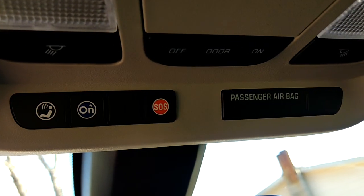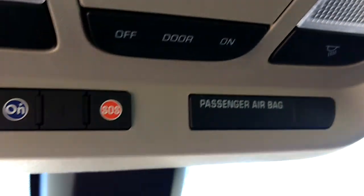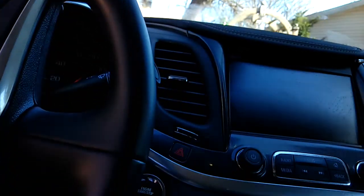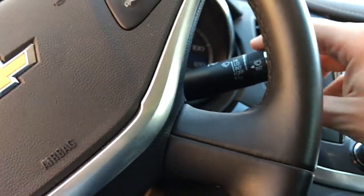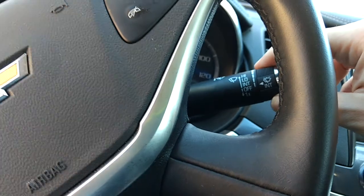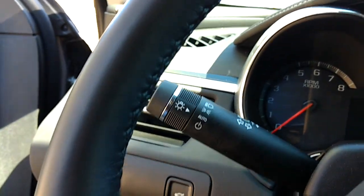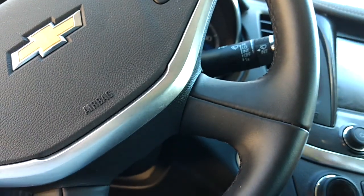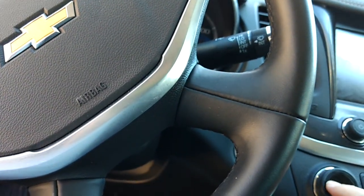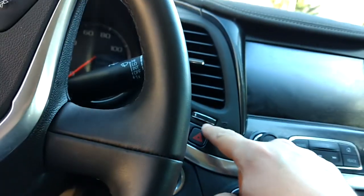All that usual shit there. It's got the goddamn OnStar. Light switches here — off, door, on — what the fuck does that mean? Wiper controls on the right side of the steering column and the light controls there. I think that was always unique to fucking GM vehicles. Fucking hazards — we're not gonna use that. Vents, whatever.